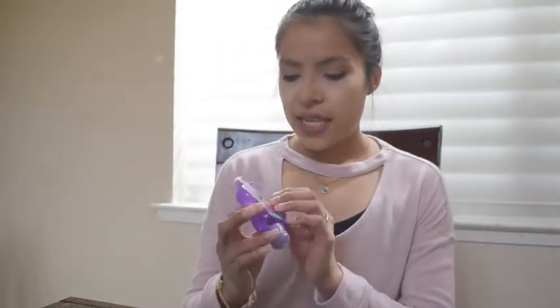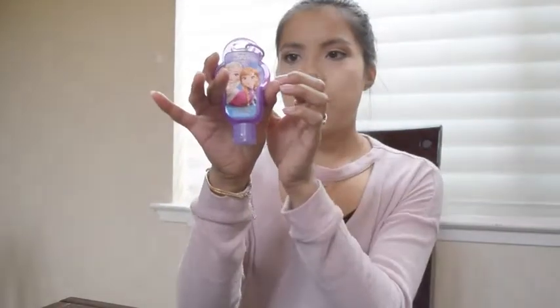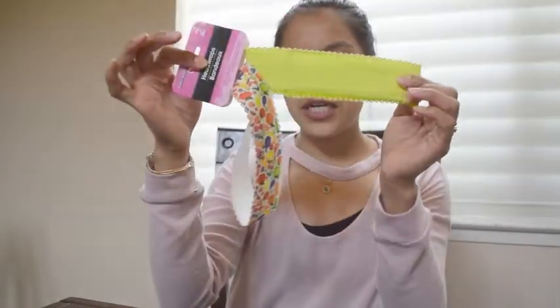The next thing I found was this Frozen hand sanitizer, and hand sanitizer was one of the specific items they asked for. It's a cute purple Frozen one — fruit punch scented — and it's also a keychain, which is so fun. I love hand sanitizer probably way too much; I want to get one for myself. They also had princess, Avengers, and all different kinds of characters.